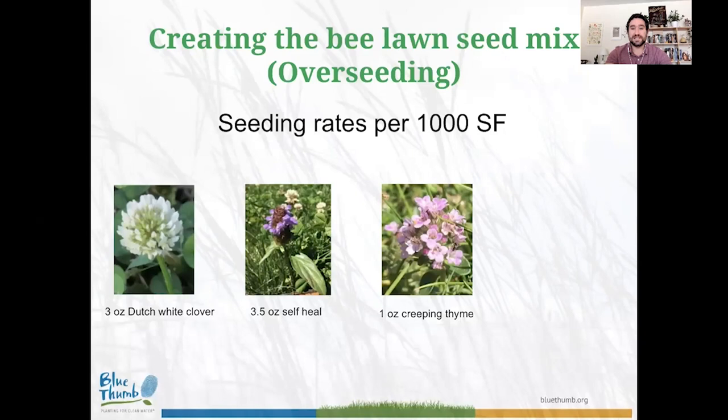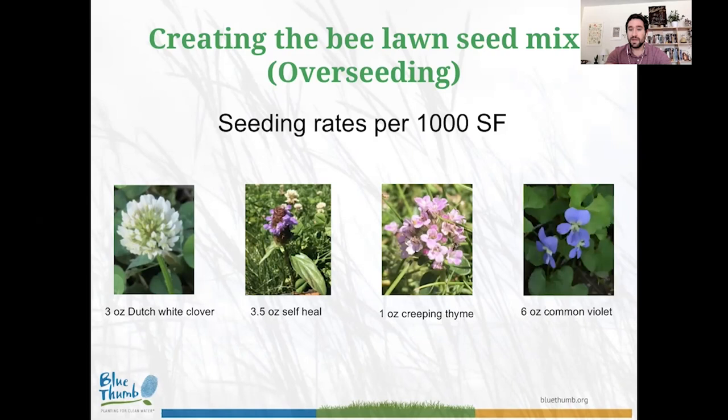For the overseeding bee lawn seed mix, per thousand square feet use: three ounces of Dutch white clover, three and a half ounces of self-heal, and one ounce of creeping thyme. You can go a little higher but not too much. If you choose to add common violet, use about six ounces of common violet per thousand square feet.